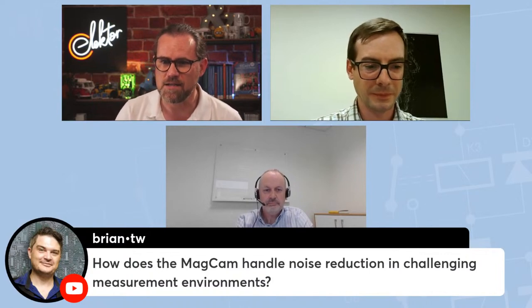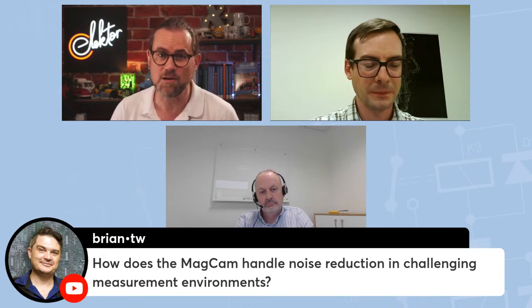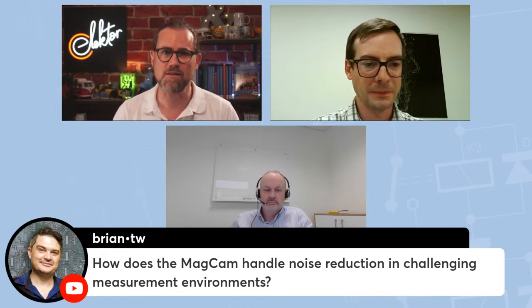From viewer Pratech — a question confirming that the MagCam sensor measurement image was from just one measurement, which we already answered. And from Brian: how does Magcam handle noise reduction in challenging measurement environments? MagCam systems are typically placed in R&D labs, quality control, and production environments — not in end-application environments like Enda's sensors. We typically operate in controlled, not-too-harsh conditions.